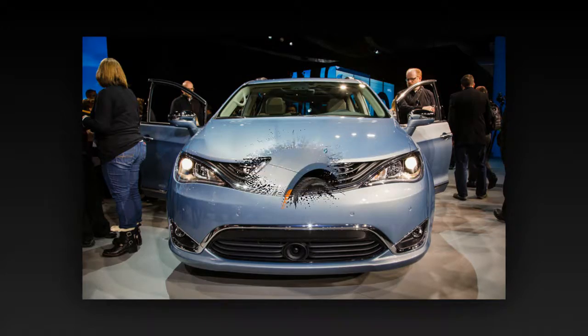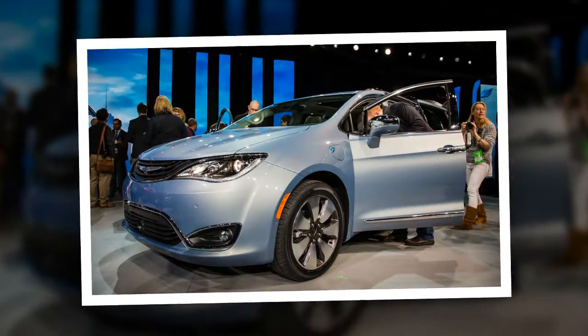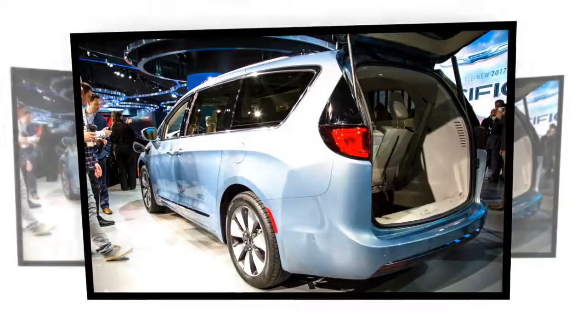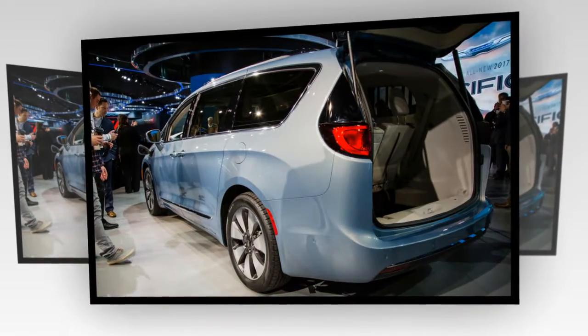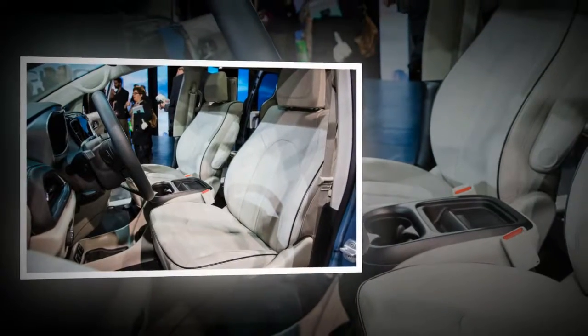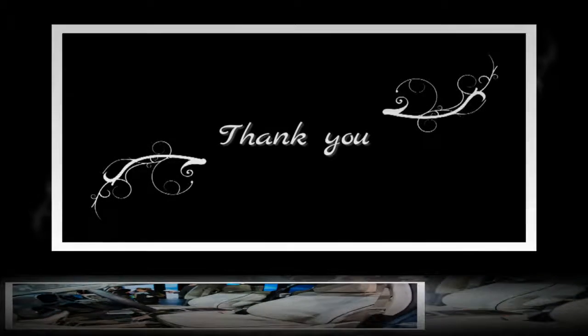With its dramatic styling, there's no way it will ever be mistaken for the milquetoast original Pacifica. We particularly like the repeated use of what Chrysler refers to as a Mobius strip detail — most obvious in the way the chrome trim in the lower fascia wraps from one fog lamp to the other — and the overall look counts as positively outlandish as far as minivans go. As a whole, we like it.